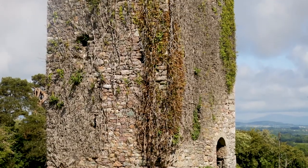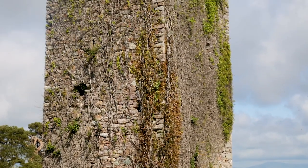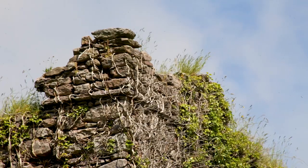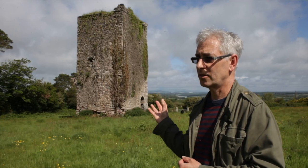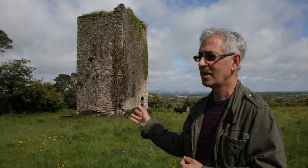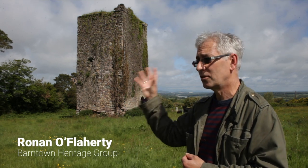But this castle here in Barntown is important because it tells us something important about our history, about where we've come from, and about what we can learn from the past. The Barntown Heritage Group are about to do this castle up. Although it is in good appearance so far — it's still extant, still standing, you can still see the shape of it and the inside — all these features are still there.